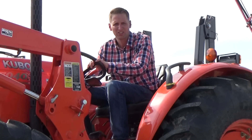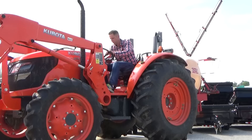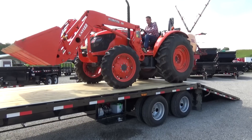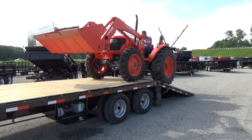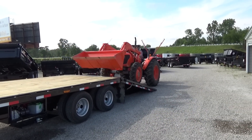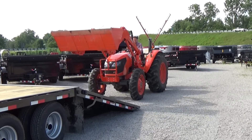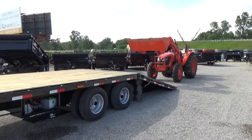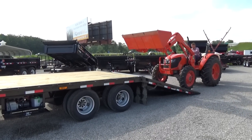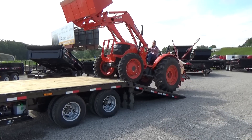Hello, Scott Carter at DR Trailer Sales here to show you a quick demonstration of our 32-foot hydraulic dovetail PJ trailer. Let's go.